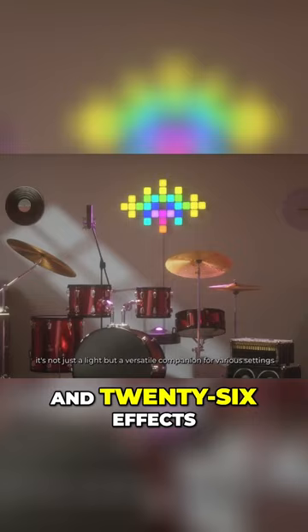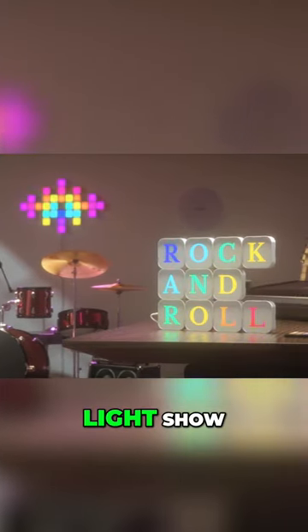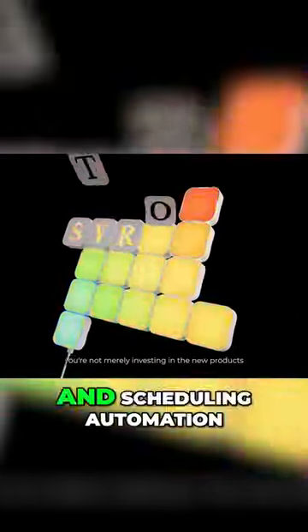16 million colors and 26 effects. Transform your space into a dynamic audio light show with 16 audio modes, all easily managed through the app, allowing for brightness, speed adjustments, and scheduling automation.